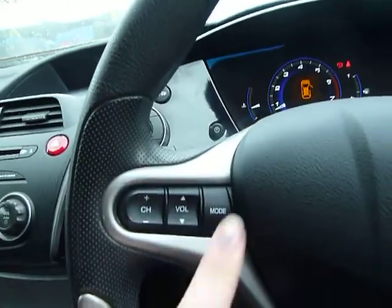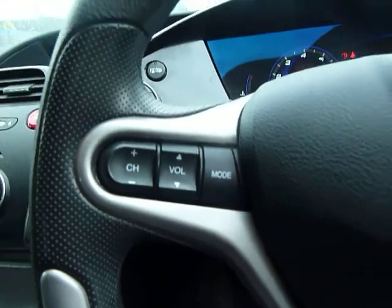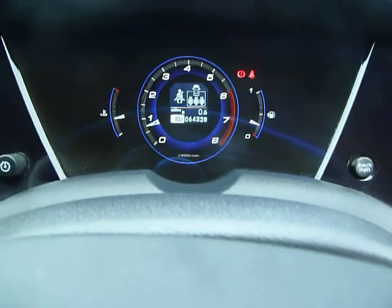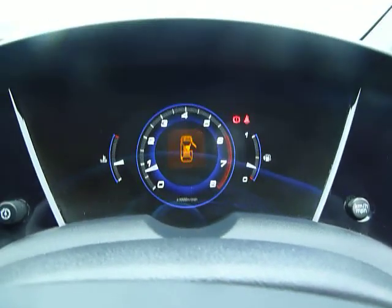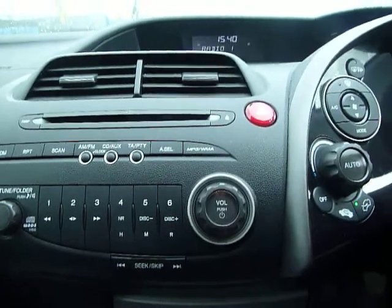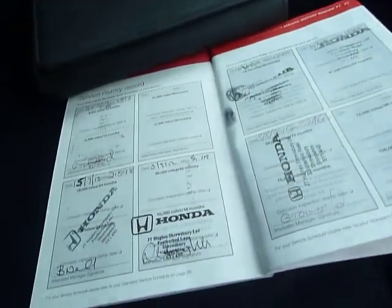Again, you can see absolutely brilliant condition inside. On the left of the steering wheel you've got all of your media controls, and on the right hand side you have the controls for the middle. This vehicle has only done 64,328 miles, which for a nine year old vehicle is barely anything at all. In the middle here you have a six channel radio, a CD player, and a full service history.